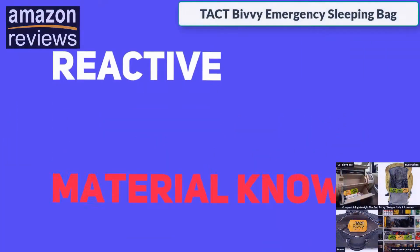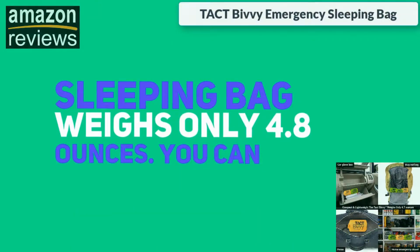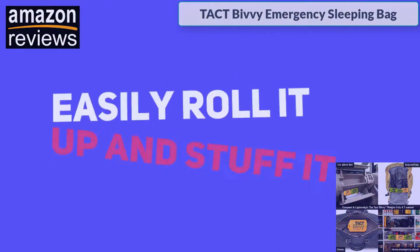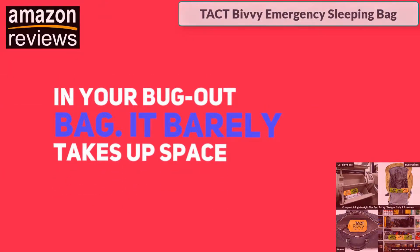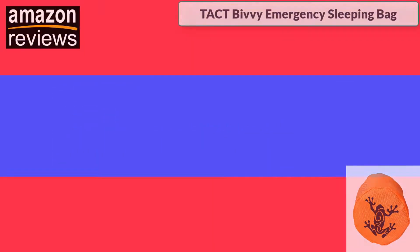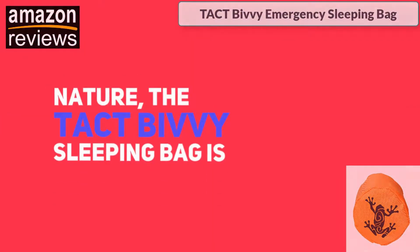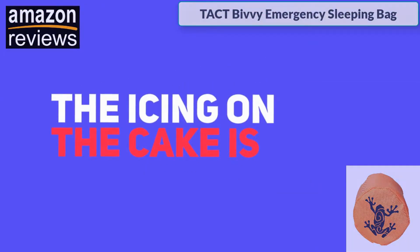Constructed with a thermal reactive material known as Heat Echo, this very lightweight sleeping bag weighs only 4.8 ounces. You can easily roll it up and stuff it in your bug-out bag — it barely takes up space and weighs very little.